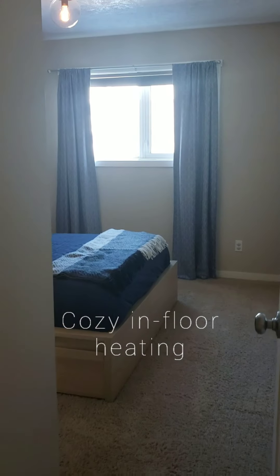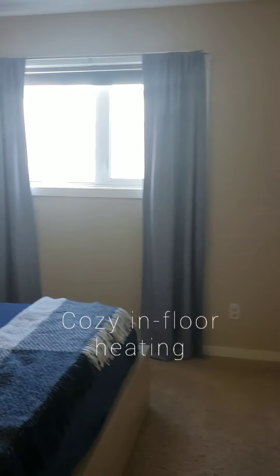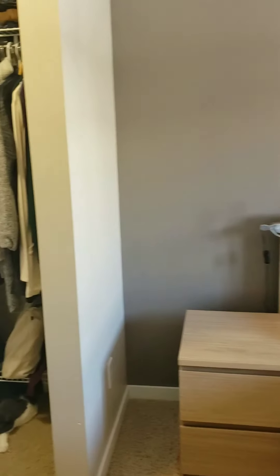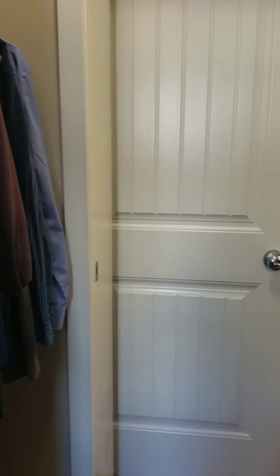Condo fees include heat — it's in-floor heating, super cozy. We're in the master here. The master bedroom has a walk-through closet and a pocket door into the bathroom.